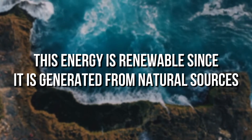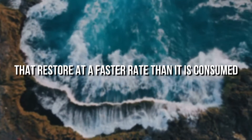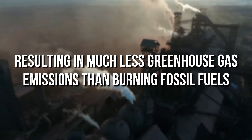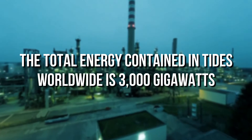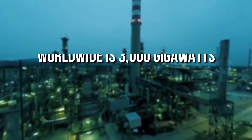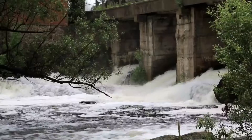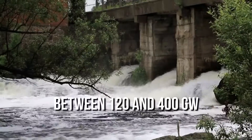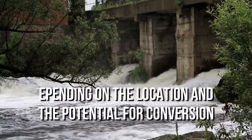This energy is renewable since it is generated from natural sources that restore at a faster rate than it is consumed, resulting in much less greenhouse gas emissions than burning fossil fuels. The total energy contained in tides worldwide is 3,000 GW, though estimates of how much is available for power generation by tidal barrages are between 120 and 400 GW, depending on the location and the potential for conversion.